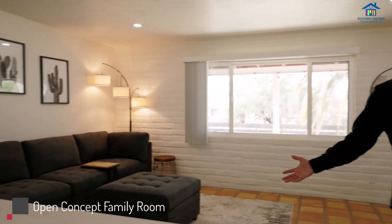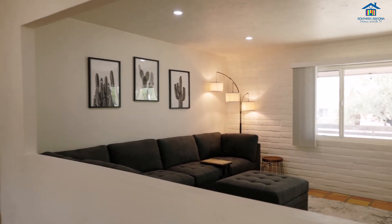As you walk into this home, you're going to notice a beautiful open concept — a great family room with views.